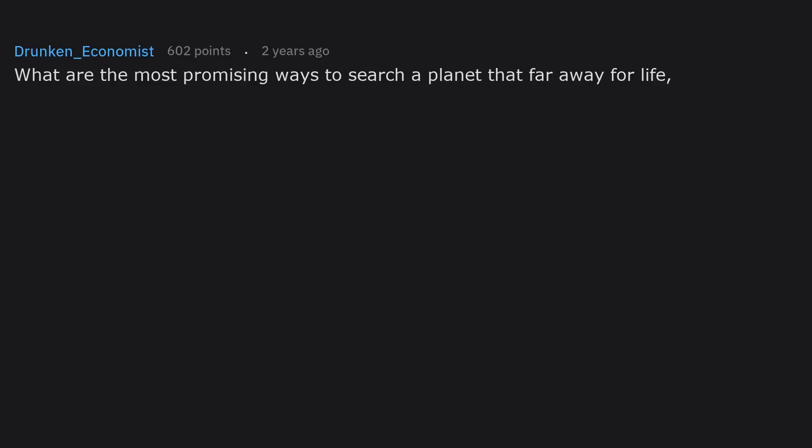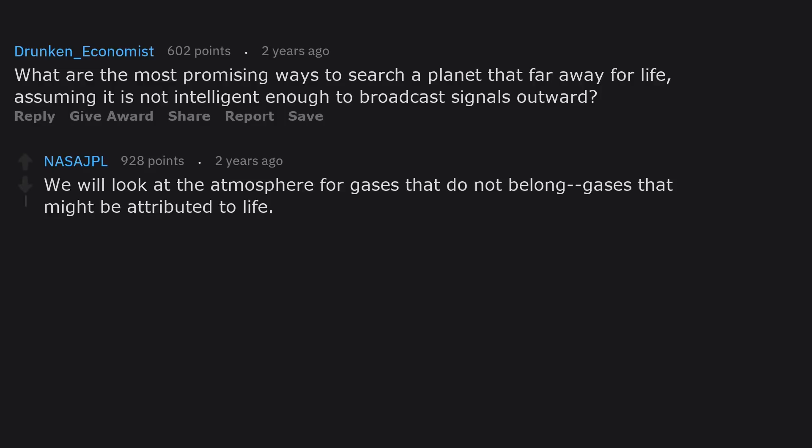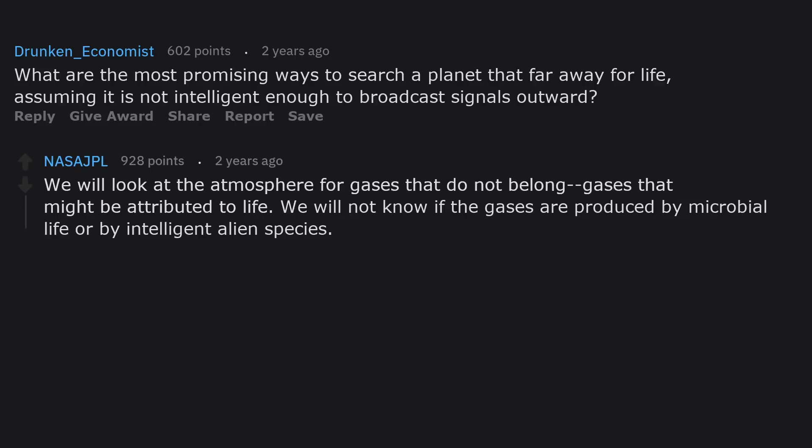What are the most promising ways to search a planet that far away for life, assuming it is not intelligent enough to broadcast signals outward? We will look at the atmosphere for gases that do not belong — gases that might be attributed to life. We will not know if those gases are produced by microbial life or by an intelligent alien species.